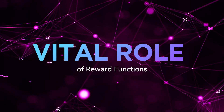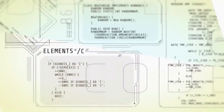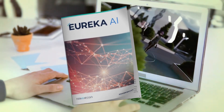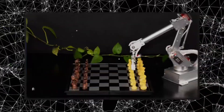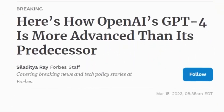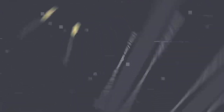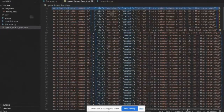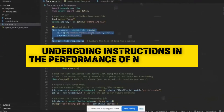Crafting reward functions for RL models is a difficult and lengthy task. However, NVIDIA introduced automation to it with its revolutionary Eureka system. It has the capacity to generate reward functions grounded within natural language directives, such as teaching a robotic arm to play chess. Beneath the surface, Eureka leverages OpenAI's GPT-4 to translate user prompts into reward functions, and also takes in environment code — a set of instructions explaining the specific characteristics of the simulated robot undergoing training.